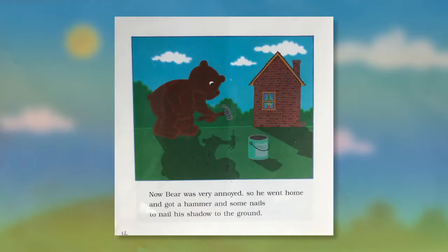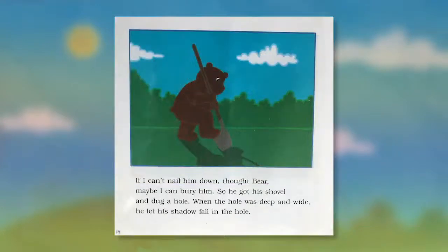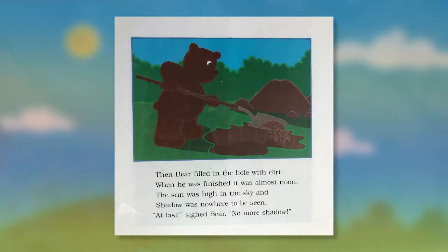Now Bear was very annoyed, so he went home and got a hammer and some nails to nail his shadow to the ground. He hammered and hammered and hammered, but no matter how many nails he hammered he couldn't nail his shadow down. "If I can't nail him down," thought Bear, "maybe I can bury him." So he got his shovel and dug a hole. When the hole was deep and wide, he let his shadow fall in the hole. Then Bear filled in the hole with dirt. When he was finished it was almost noon.